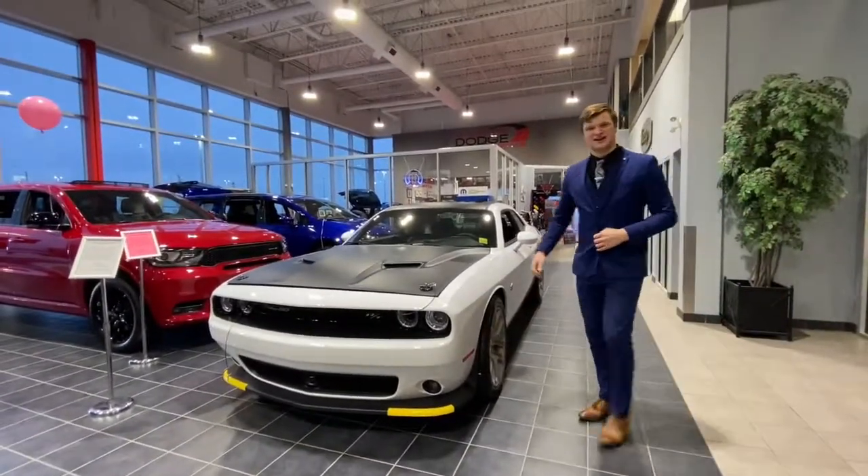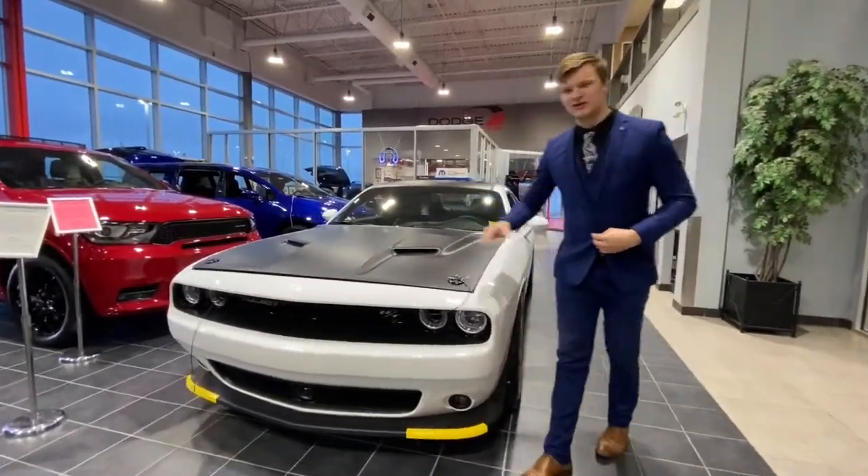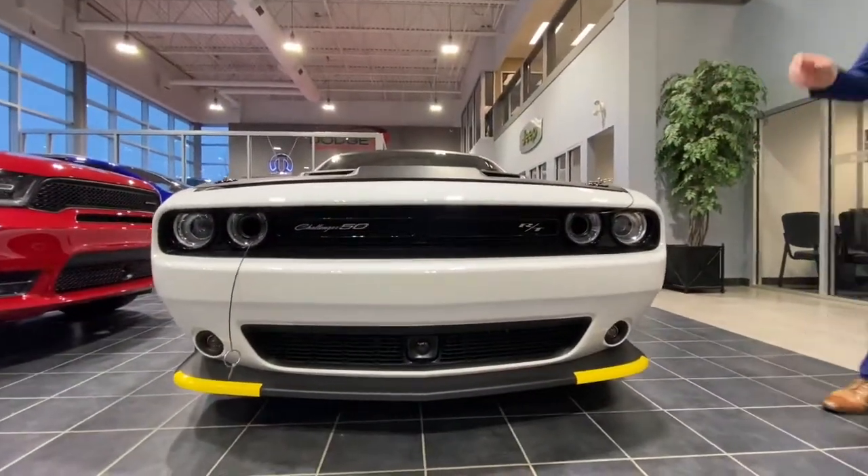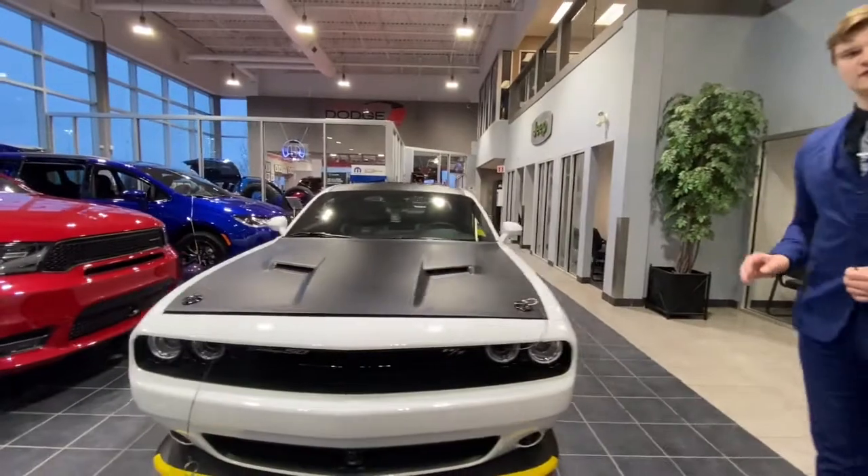Hey guys, everybody here with Silver Dodge. Stay beside me — I have a brand new 2020 Dodge Challenger Scat Pack 392. Now this one is special because it is a 50th anniversary edition.